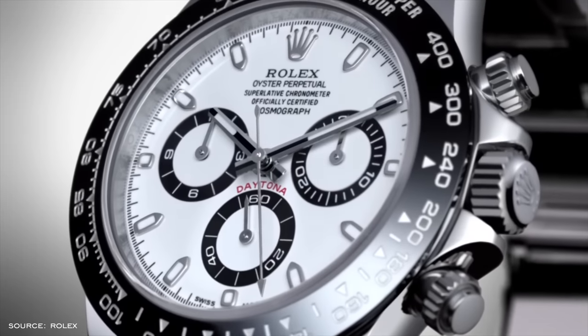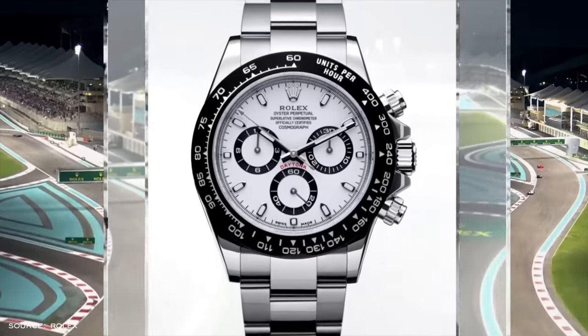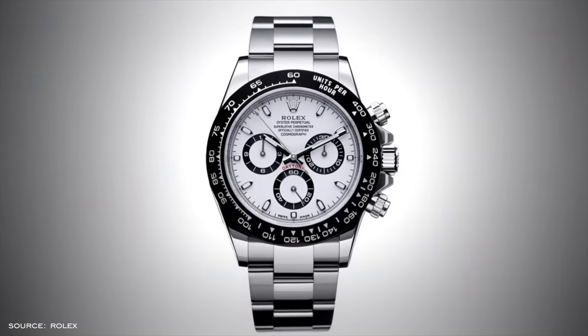Speaking of the Daytona, let's actually talk about it. It's important to distinguish the market price from the retail price — many things fall under the market price, but we'll look at this from both sides.